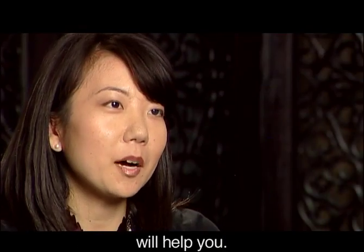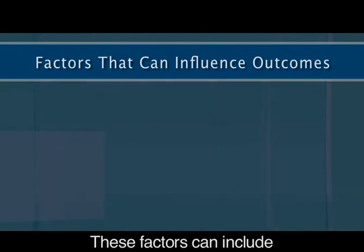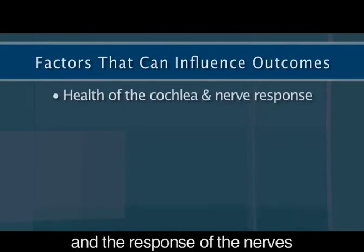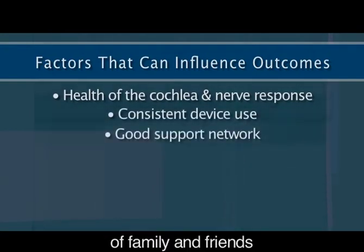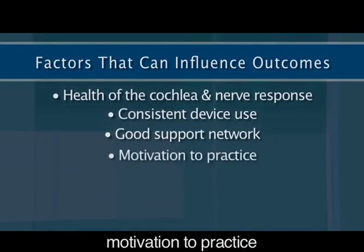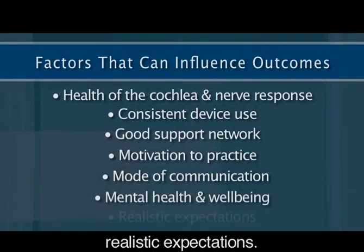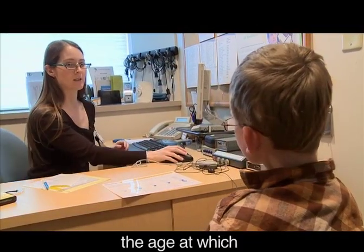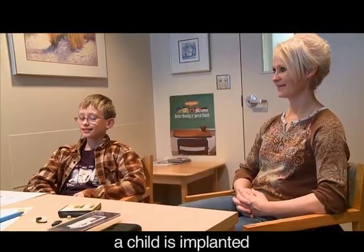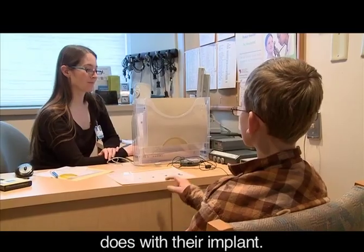There is a range of individual outcomes and a variety of factors that can influence individual performance. These factors can include the health of the cochlea and the response of the nerves, consistent device use, having a good support system of family and friends, motivation to practice, your main mode of communication, mental health and well-being, and also having realistic expectations. Outcomes for children are also variable. Factors such as the age at which a child is implanted, as well as whether or not there are cognitive issues, can all play a part in how a child does with their implant.